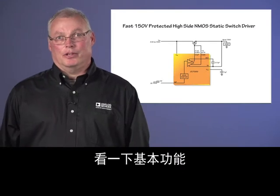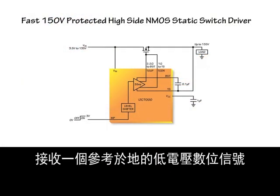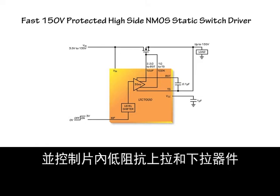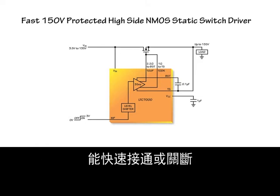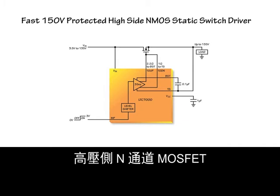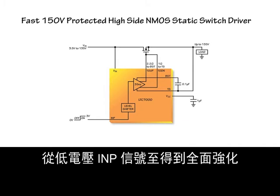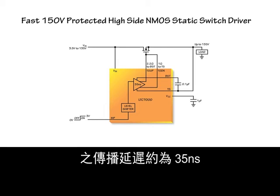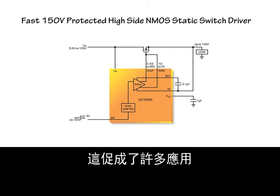Looking at the basic function, the LTC-7000 receives a ground-referenced low-voltage digital signal on the INP pin, level shifts this signal up to the VN voltage, and controls on-chip, low-impedance pull-up and pull-down devices, which can quickly turn on or turn off a high-side N-channel MOSFET whose drain can be 135 volts above ground. The propagation delay from the low-voltage INP signal to the N-channel MOSFET being fully enhanced or fully turned off is around 35 nanoseconds, which enables many applications.